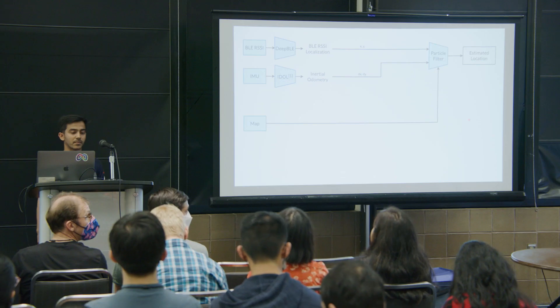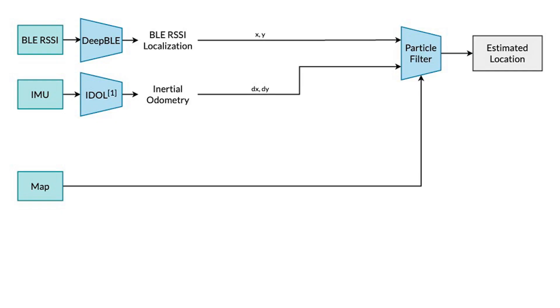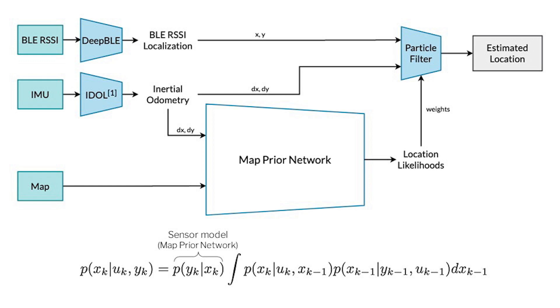Not just Bluetooth and IMU — we also combine map information. By map, I mean the floor plan information, which shows where the rooms are and where the walkable areas are. We combine them using a map prior network, and use that information with a particle filter to output estimated location. We can't provide the map information directly to the particle filter, so we use an embedding network to embed the map information along with the IMU trajectory estimations to generate local location likelihoods, which are then used as weights for the particle filter.